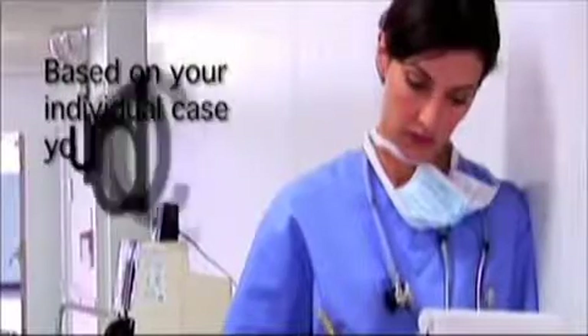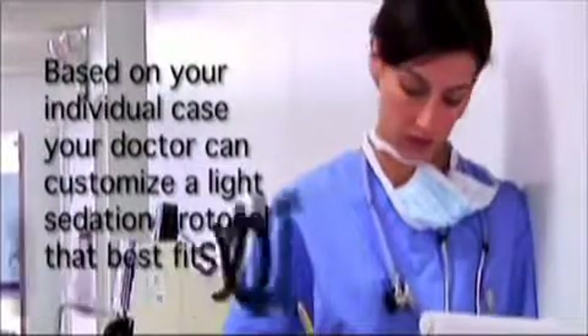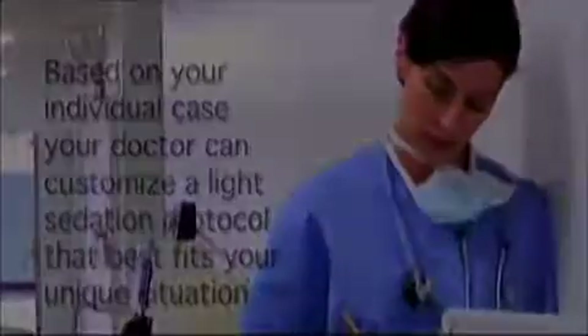With BodyJet, general anesthesia is not typically required. However, based on your individual case, your doctor can customize a light sedation protocol that best fits your unique situation.